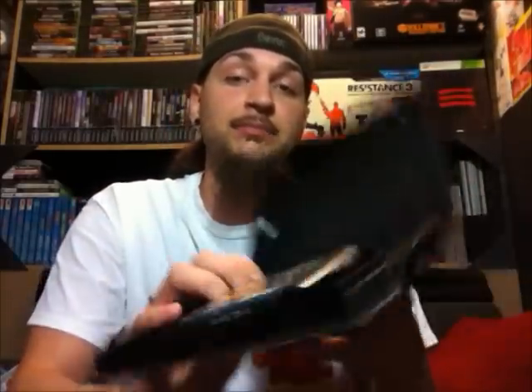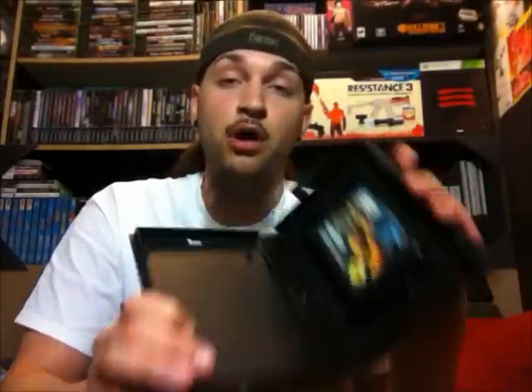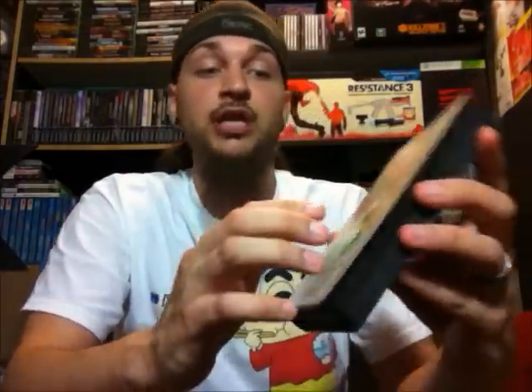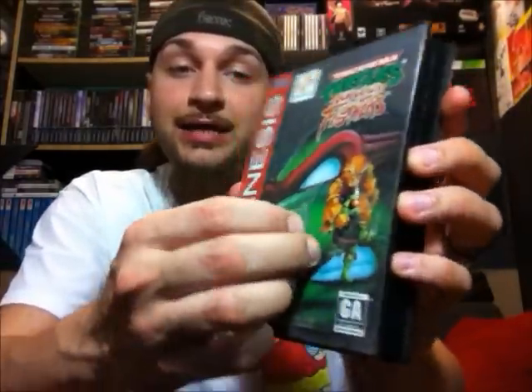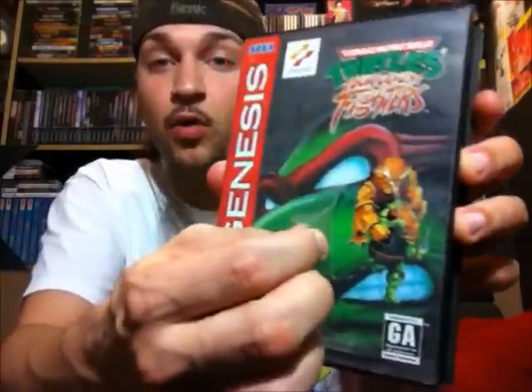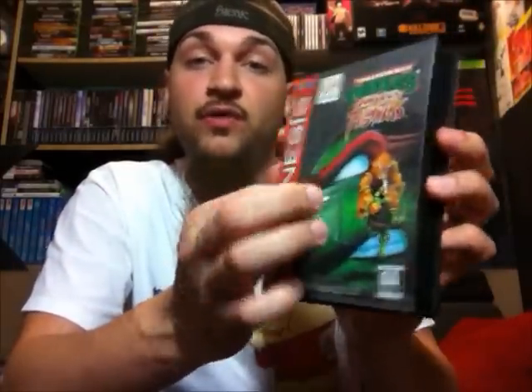Steel Empire on the Genesis — it is missing its manual, but the case, the insert, and the game are all in very good shape. Next is Turtles Tournament Fighters on the Genesis. Game is in good condition, no manual though. The insert's in good shape. The case has the plastic torn on it, and there's a little bit missing — like a hole cut out of it, probably where a price sticker was. But the insert underneath is not damaged at all, it's totally fine.